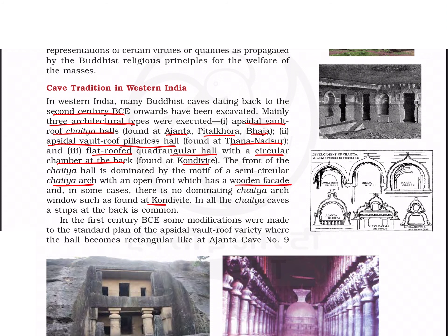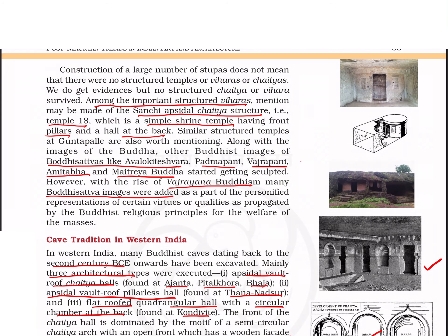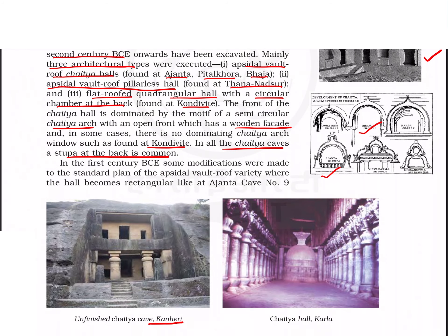The flat-roofed quadrangle hall has a circular chamber at the back. Most of these have a chaitya arch and a wooden facade, but it is absent in Kondavai. In all the chaitya caves, a stupa at the back is common. This is how the chaitya arch looks in Ajanta and Baja. This is the apsidal wall roof pillarless hall at Thananatsur.